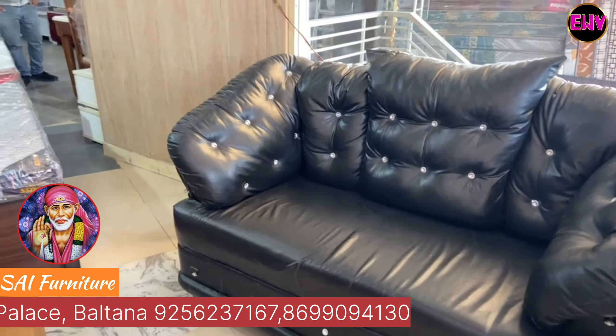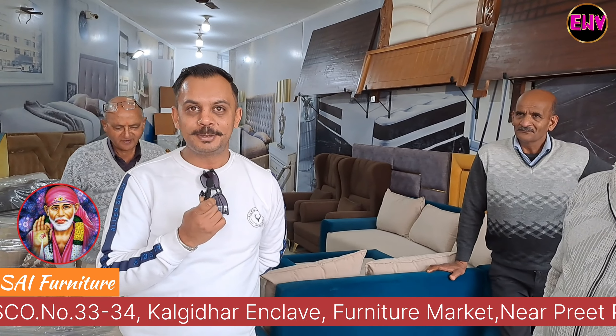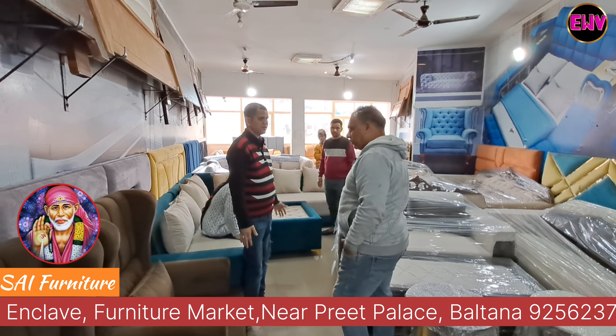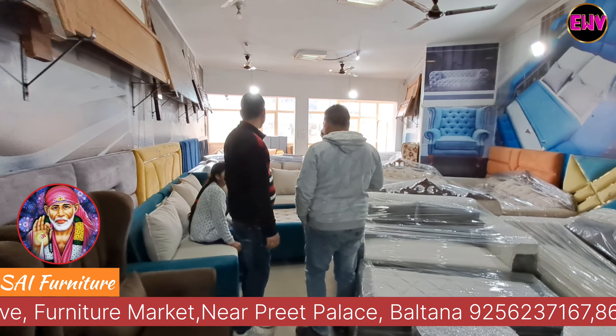We have come to the Biltana Furniture Market. We will go inside and visit Sahin Baba Ji's shop. I think all the designs are good and the rates are reasonable.